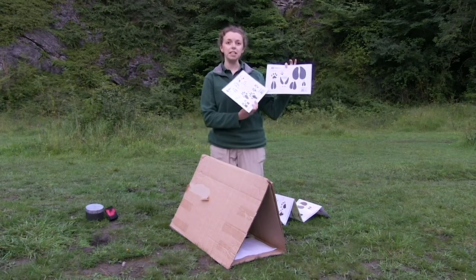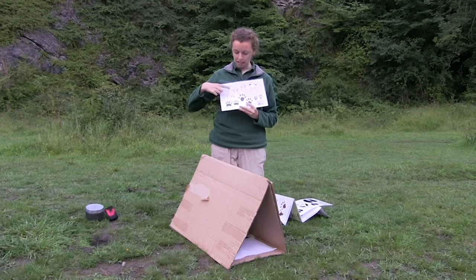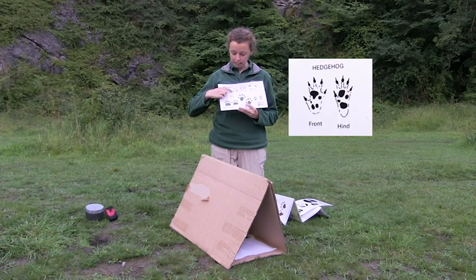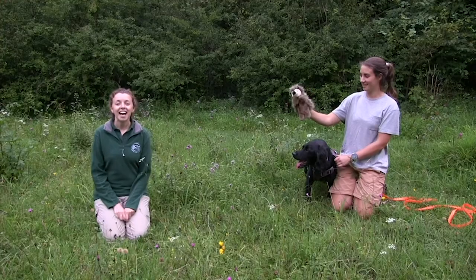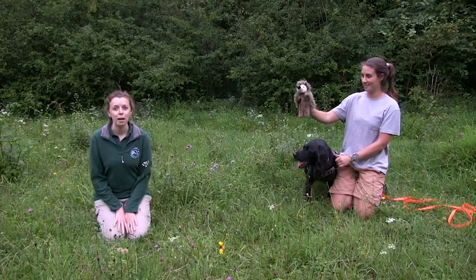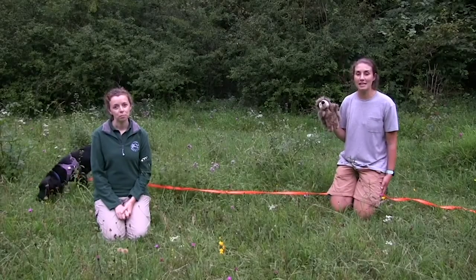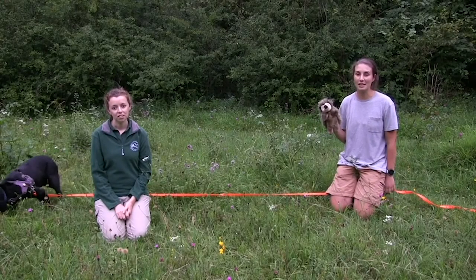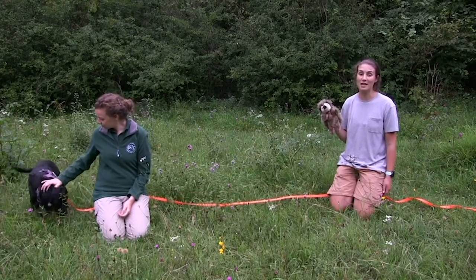Different animals leave different kinds of footprints. Our hedgehog would have left a footprint that looked a little bit like this, where you can see all five toes and the rest of its foot just there. Hedgehogs are the UK's prickly mammal and they have 5,000 spikes when they're fully grown into an adult. I give massive thanks to the two volunteers who allowed me to film this hedgehog footage from their garden — they are lucky enough to have quite a few hedgehogs visit every night.